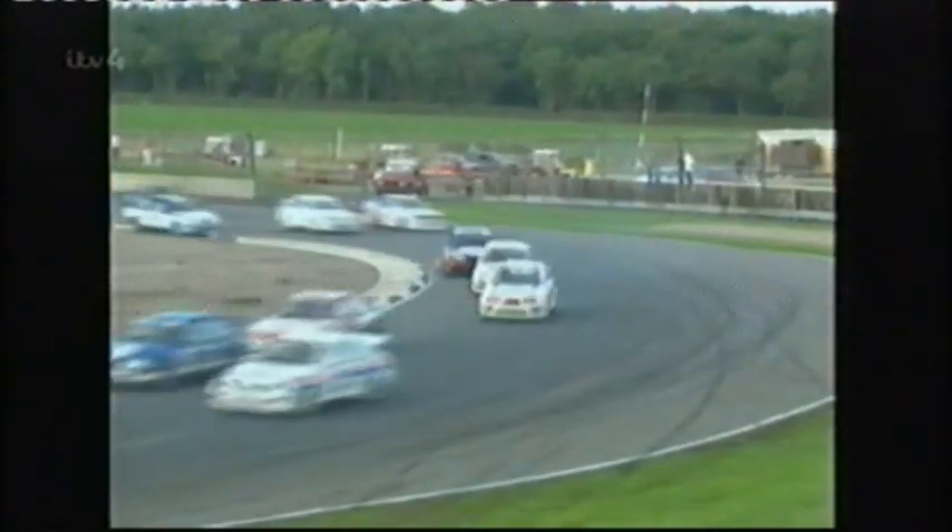The RS500 was a homologation special built for racing. They were challenging cars to drive because they were 500 horsepower and the tyres weren't all that big. The handling wasn't that great because you weren't allowed to lower the car as much as you'd like. One thing I remember about driving the Sierra was how hot it was inside — the turbocharger was just the other side of the bulkhead on the driver's side and the exhaust pipe was under the seat. After half an hour it would be so hot you couldn't touch the floor.